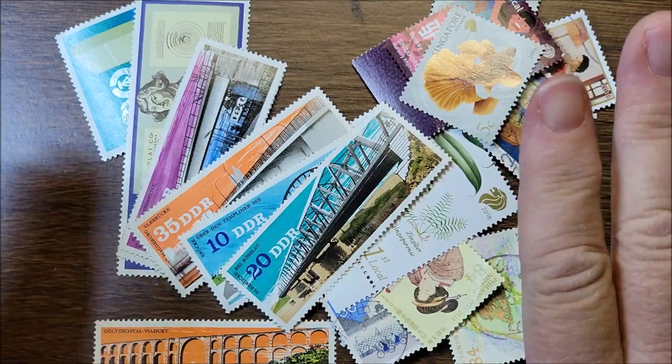My friends, that is it for this video. I hope you enjoyed it. Let me know what stamps you liked — just send me a comment. Thanks for watching, and please don't forget to subscribe. Have a wonderful day. Bye now!